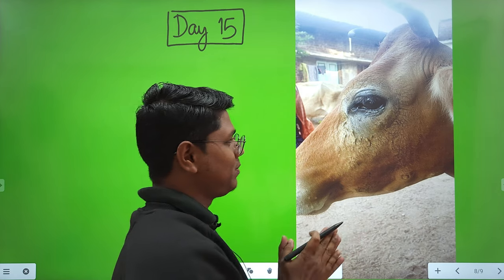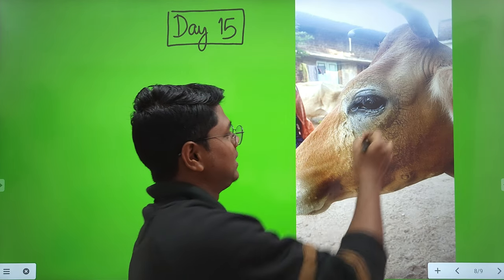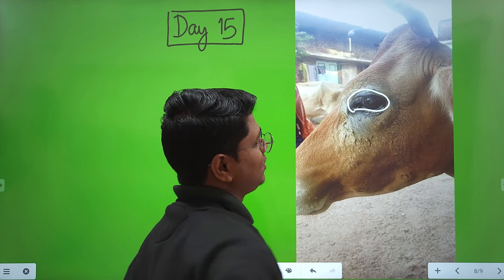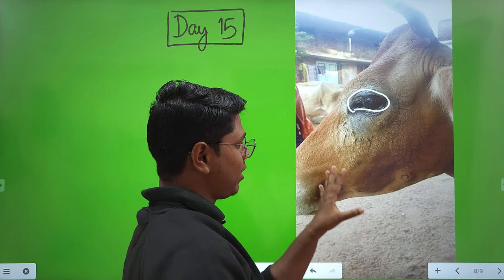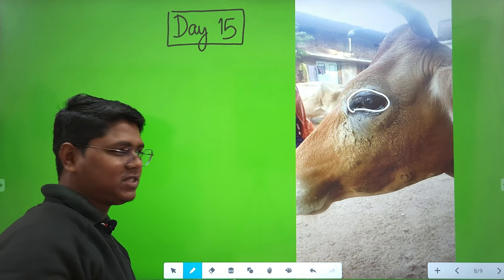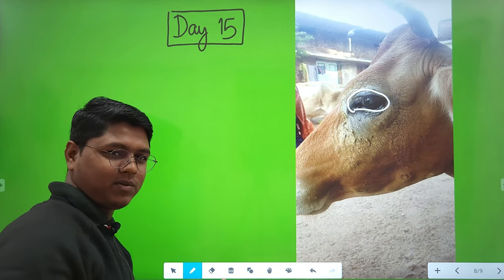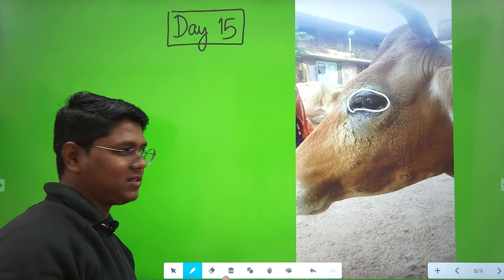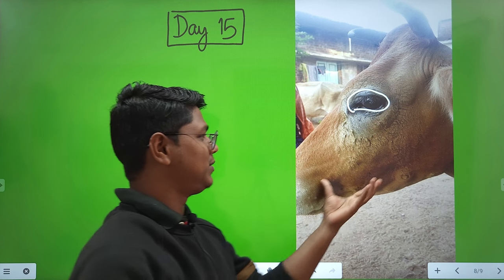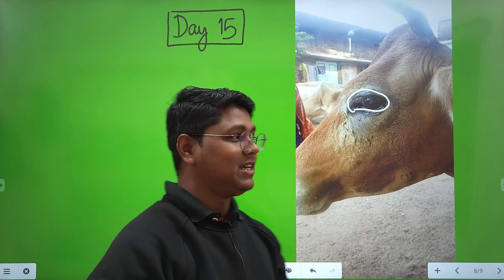Now the sweet moment — day 15. The wound is completely healed. There is no lacrimation, no corneal opacity, no dead tissue. The animal is now completely fine. This is the happiest moment for a field surgeon.